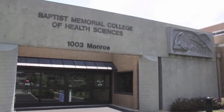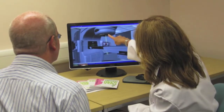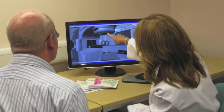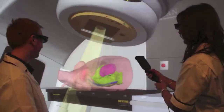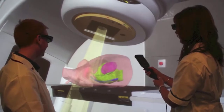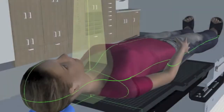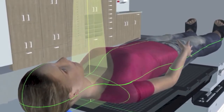As a future radiation therapist, the radiation therapy program at Baptist prepares you for a challenging career as part of a health care team at the forefront of cancer treatment. A radiation therapist administers radiation therapy treatment using high-energy x-ray beams delivered directly to the tumor while providing radiation safety and quality patient care.